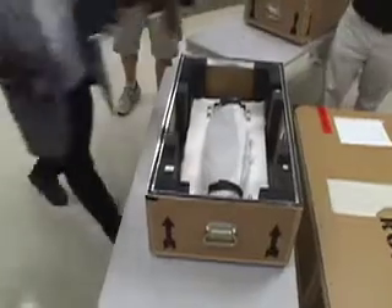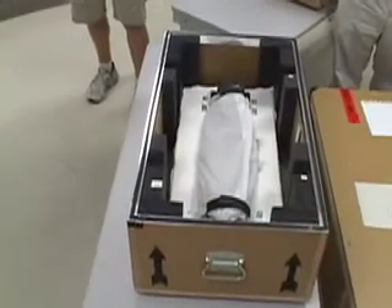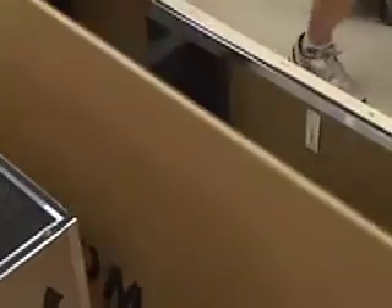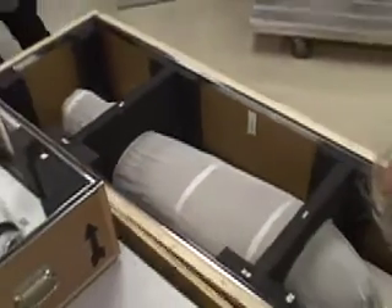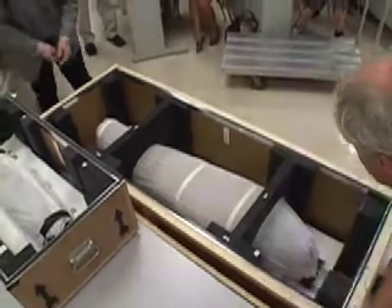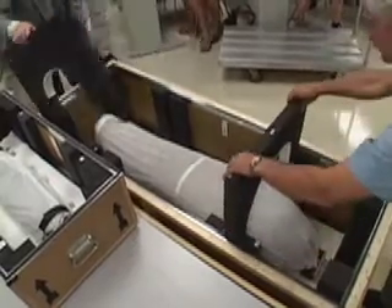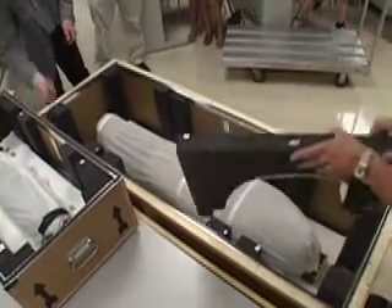We're interested in these mummies in particular in telling the stories of their lives as much as we can from the record of the bones. We're interested in such things as: how old are they, what sex were they, had they illnesses in their life that we can see, did they suffer trauma, and what other aspects of their daily lives can we tell?